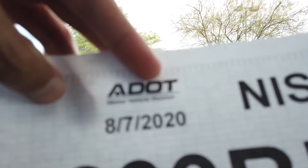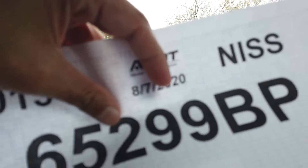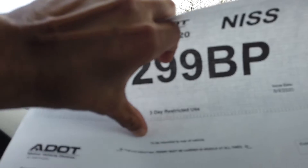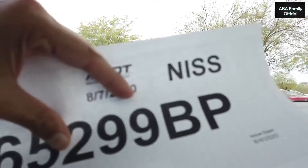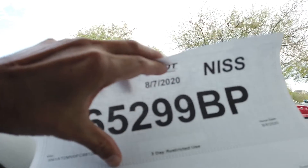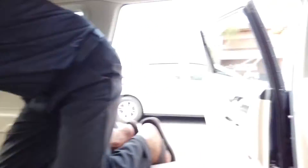Since we don't have a permanent license plate yet, here's a temporary plate — it's valid until 8/7/2020. Before that date I have to get my permanent plate. This is a three-day restricted plate, and the restriction applies within Arizona only — you cannot go outside Arizona with this permit. I'm going to stick it on the back windshield so the police can see it and won't pull me over.